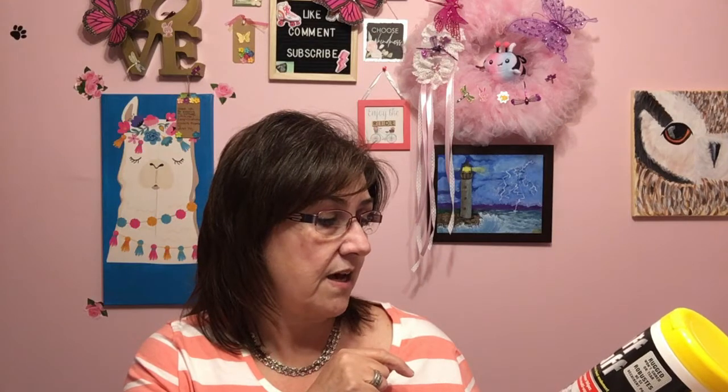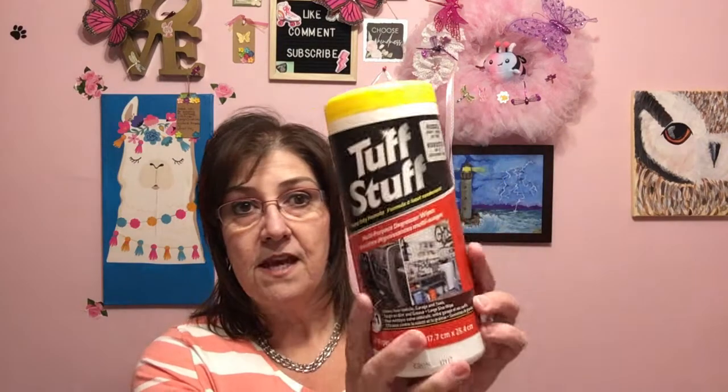I also got him this Tough Stuff multi-purpose degreaser wipes, heavy duty formula, 20 wipes, three-in-one — clean your vehicle, garage, and tools; tough on dirt and grease, large size wipes. He will like that. I also picked up two of these little screwdriver sets — one for my husband and one for my son's bag. In their bags I like to include stuff like this plus body washes, and sometimes little gift cards. Just cute.